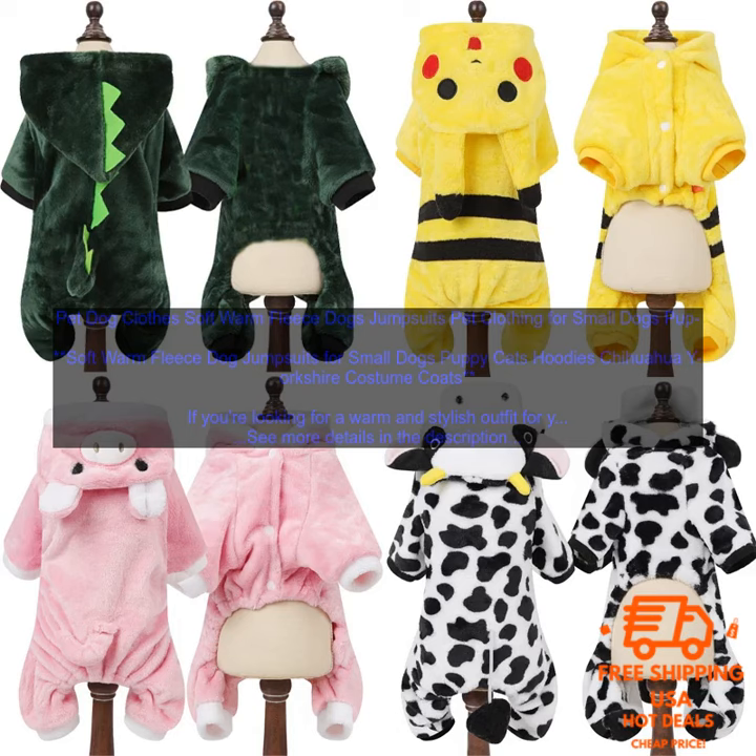Pet dog clothes: soft warm fleece dog jumpsuits, pet clothing for small dogs. If you're looking for a warm and stylish outfit for your small dog, look no further than these soft fleece dog jumpsuits.